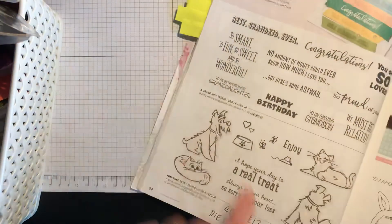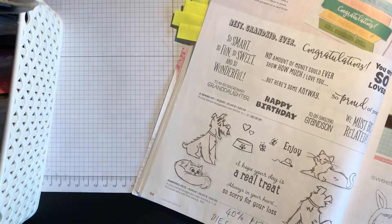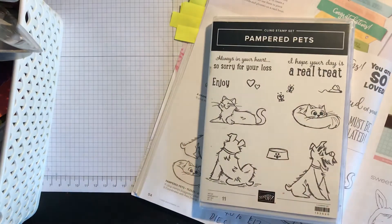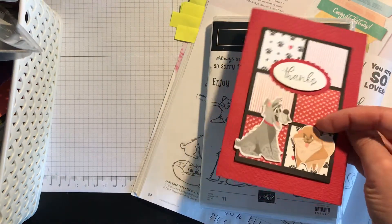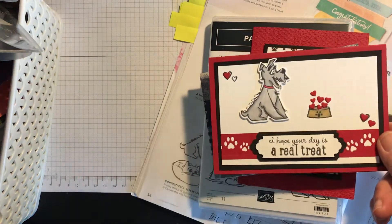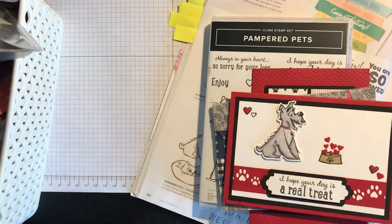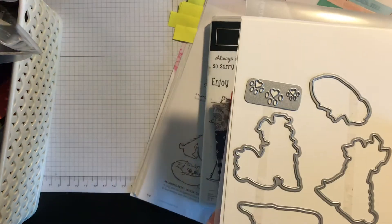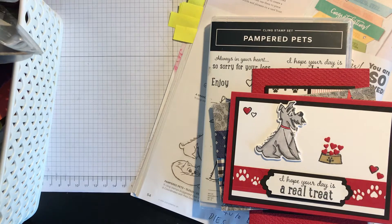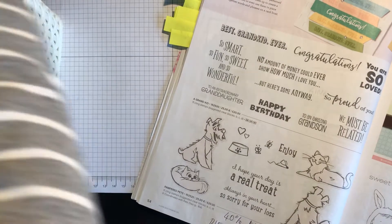Another big bargain is Pampered Pets. I'm hanging on to this stamp set because I think it's the nicest set of dogs and cats that Stampin' Up have produced — very simple but really useful. There are cards made with the designer series paper, a dog as a sympathy card, and one with the dog with a bowl. The dies are really easy to use and cut out the stamped images well. I'd highly recommend getting the stamp set and seriously consider the dies.